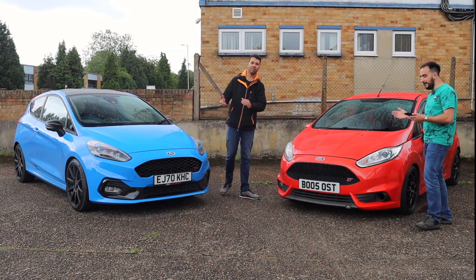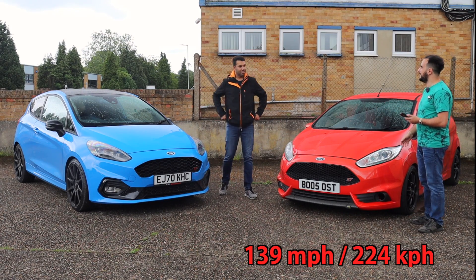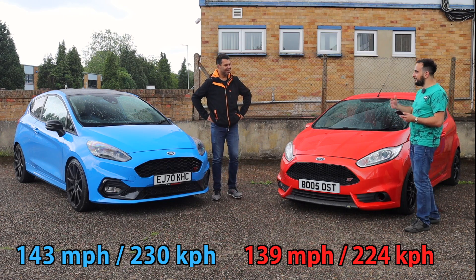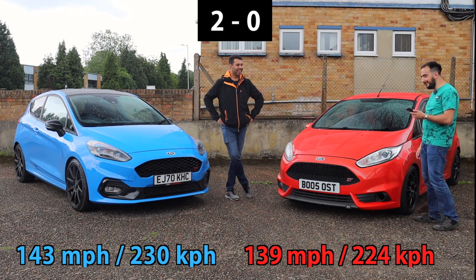The next one is top speed. For me it's 139 miles an hour — only in Mexico. 143 miles per hour. It seems Ford have progressed and evolved the ST. Newer is better. Taller is better as well.